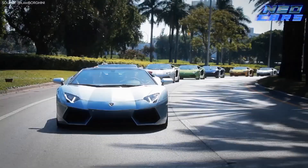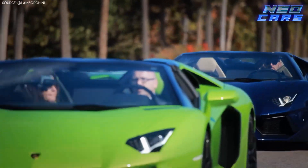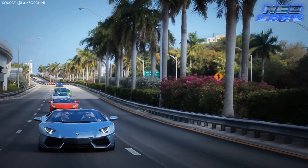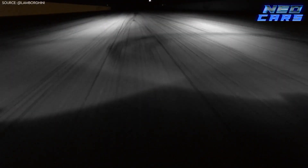Welcome, speed enthusiasts. Have you ever wondered which Lamborghinis have the need for the fastest speed? Today we're diving into the world of raging bulls to count down the 8 fastest Lamborghinis ever to grace the asphalt. Hold on to your seatbelts, it's going to be a roaring ride. Let's go.